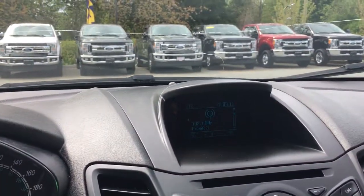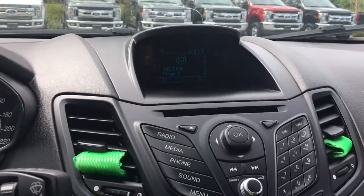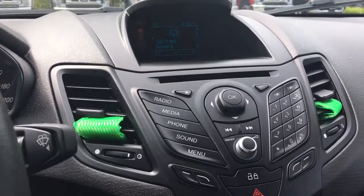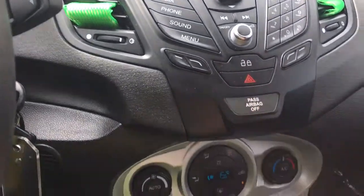In the center we're seeing our media controls — AM, FM, and we also have a CD player. Below that are the controls for the SYNC voice-activated system media. You also have your power locks and your hazard lights.